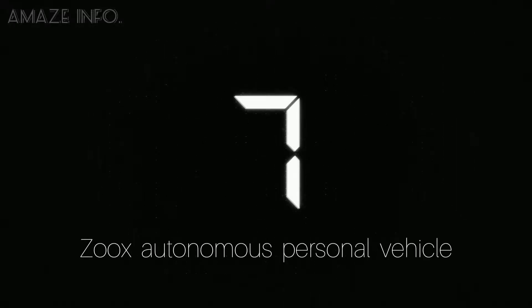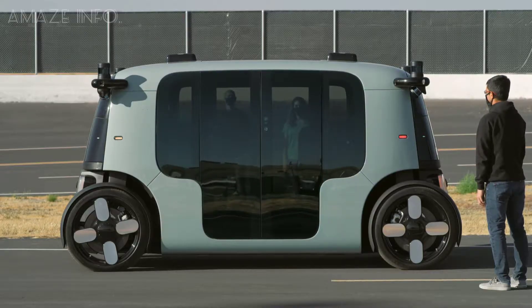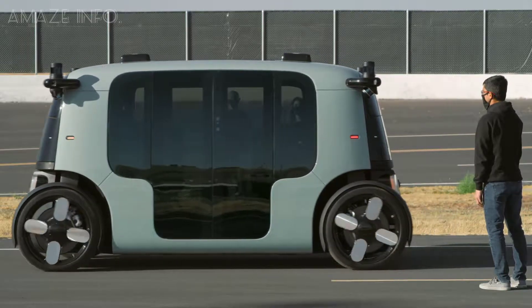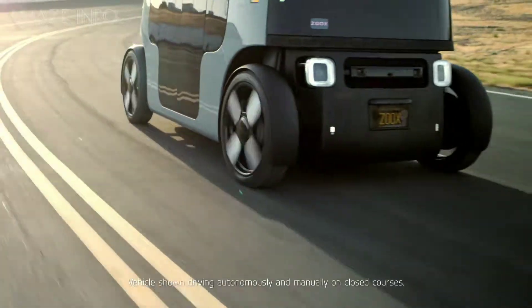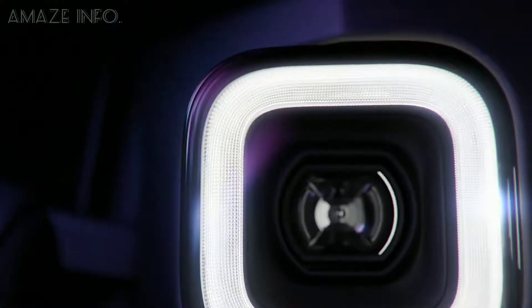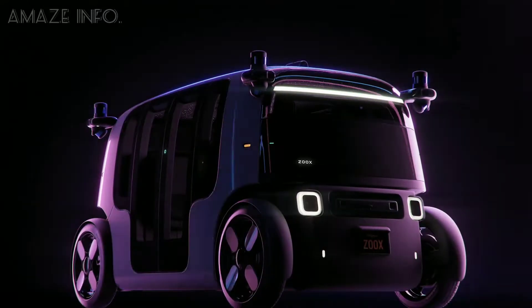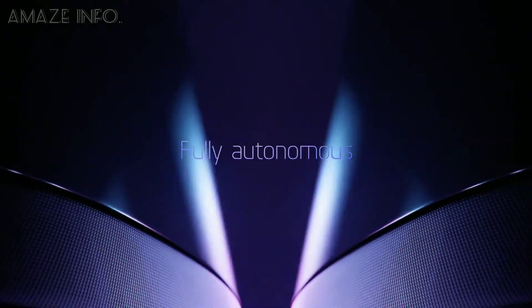Number 7: Zoxx Autonomous Personnel Vehicle. Coming at the 7th spot on this list is the Zoxx Autonomous Personnel Vehicle. This personnel transportation vehicle is a new way to hail rides. It is designed to make the future safer, more fun, and cleaner for everyone. This on-demand autonomous taxi takes care of navigation through traffic while you sit back and relax on your journey.